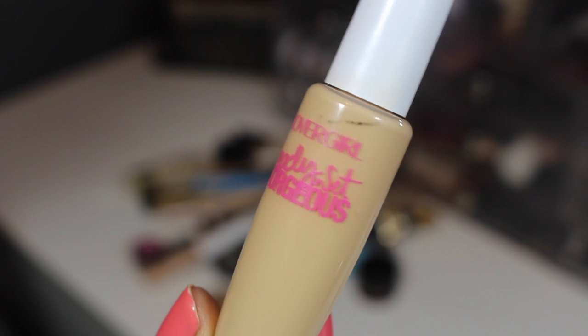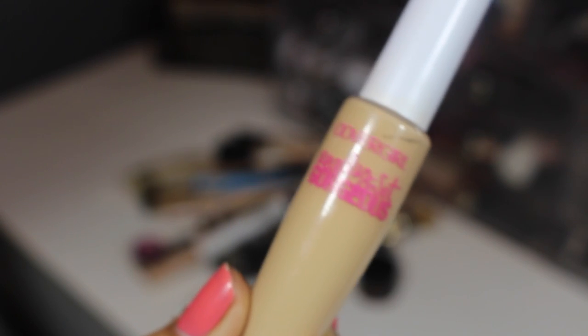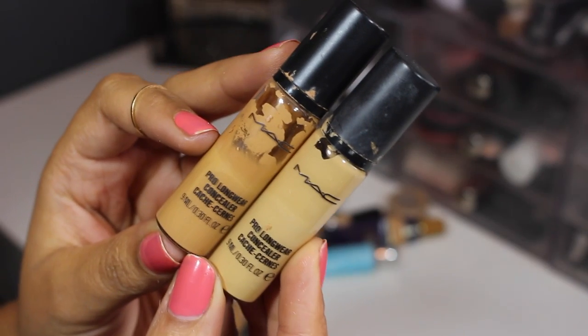CoverGirl Ready Set Gorgeous foundation — this sucks, it's pretty much all I can say about it. It's super watery, I really don't like it. I love the powder and the foundation from the Ready Set Gorgeous line, but I really don't like this, so it's gonna go.